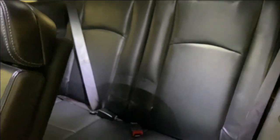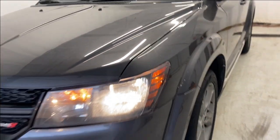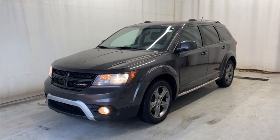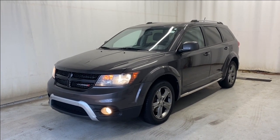The seats do fold down super easy like so as well, easy access into the back two seats. That'll wrap it up for the 2016 Dodge Journey Crossroad all-wheel drive in a beautiful gray color. If you have any questions or want to subscribe, please visit us at parkmazza.ca. Thanks for watching, and catch you in the next one. Have a good day, everybody.